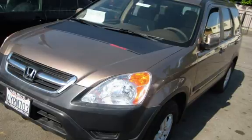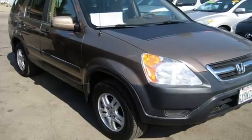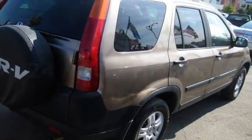This four-door SUV has a four-cylinder, two-liter i4 engine, with all-wheel drive and an automatic transmission. Estimated fuel economy for this vehicle is 20 miles per gallon in the city and 24 miles per gallon on the highway.